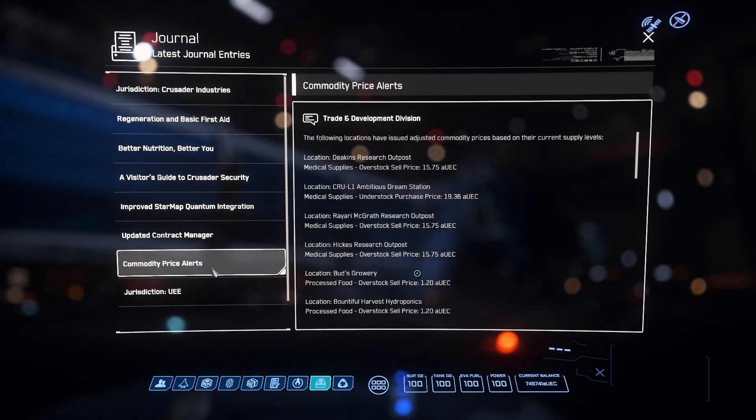Basically the price commodity alerts are for people who just want to do cargo hauling. The way you read it is: Deakins Research Outpost, which is over on Yella, is currently overstocked on medical supplies, so they're selling them for a discounted price of $15.75 each. Then you pop over to Crew L1 — they are understocked on medical supplies and paying $19.36 per unit. So we're going to go fill up with as much medical supplies as we can in our Caterpillar and then head over to Crew L1 to sell them.